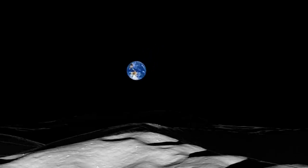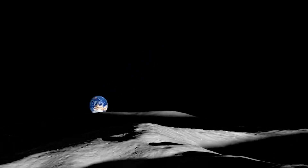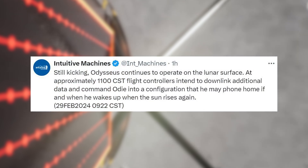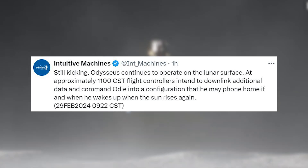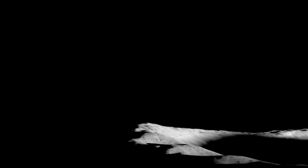Besides new images, we also learned that the lander is now out of power and is technically not designed to ever wake up again. The company tweeted saying, 'Still kicking — Odysseus continues to operate on the lunar surface.' Flight controllers intended to downlink additional data and command Odie into a configuration where he may phone home if and when he wakes up when the sun rises again. With the lunar night now here, the system is going into hibernation mode as it no longer has the power to consistently communicate with Earth. In a few weeks, when the sun rises and it gains some charge, it will attempt to send a signal.